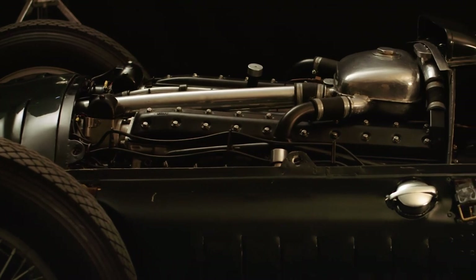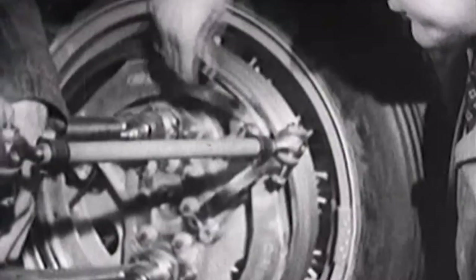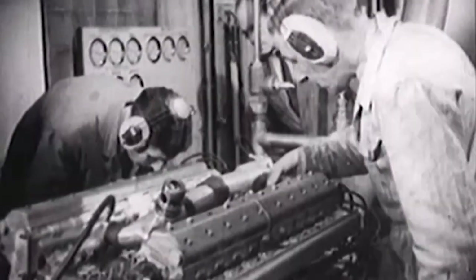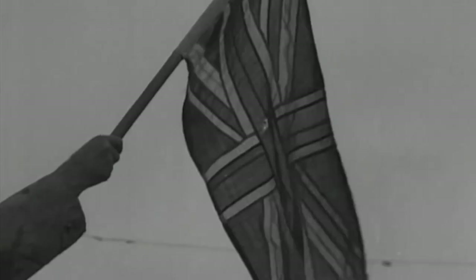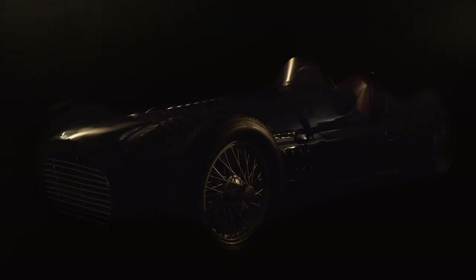Despite originally being piloted by the likes of Juan Manuel Fangio, the V16s didn't enjoy much success. But the unique noise of the 600 horsepower engines revving to 12,000 rpm made it one of the most iconic cars of the decade. Only three painstakingly authentic new cars are to be built, with one already assigned to the son of BRM's team principal.